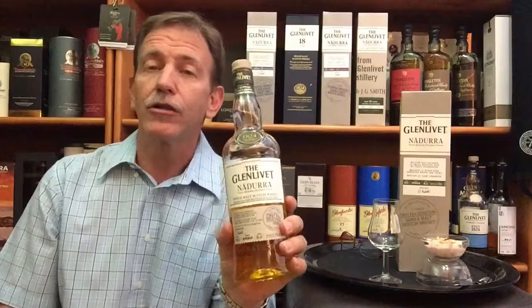Welcome back to the Whiskey Couch with me, Gustav Miller as your host. Today's whiskey is the 4th and last one in this mini-series that I'm doing on the Glenlivet Nadjura range.